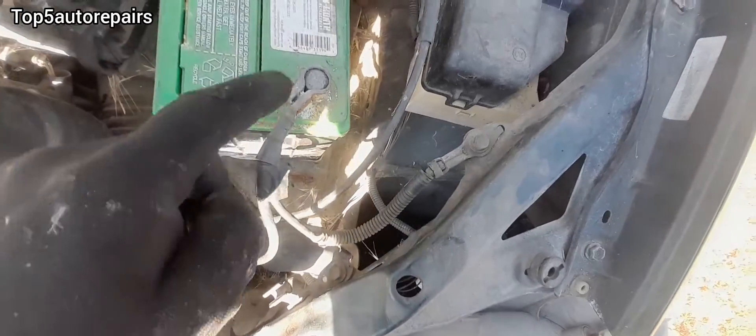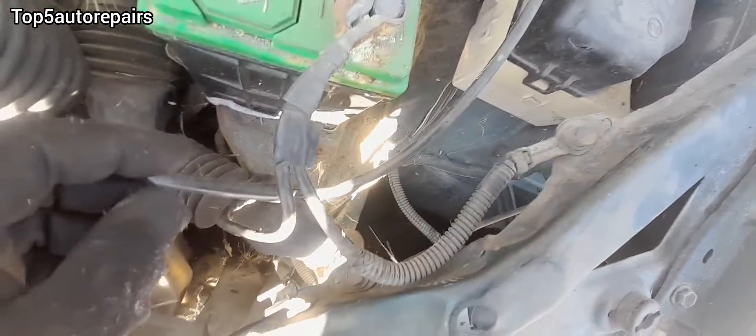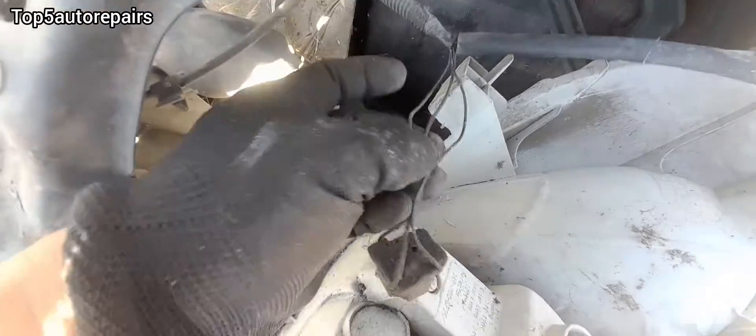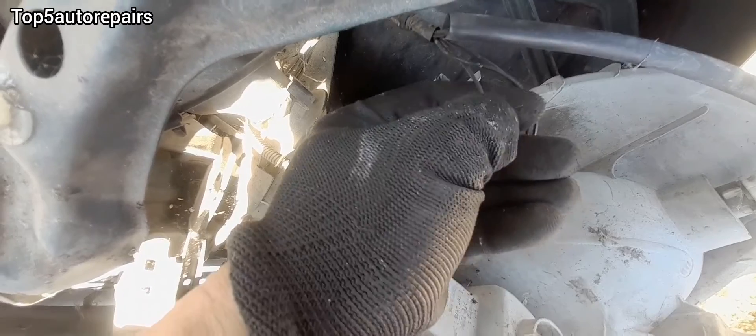Next, check for bad ground. Make sure there is no corrosion on the ground wires, no corrosion on the ground bolt, and make sure the ground on the headlight connector is okay. If you suspect that you have bad ground, you can always conduct a continuity test — basically, you are checking for resistance in the ground wire.